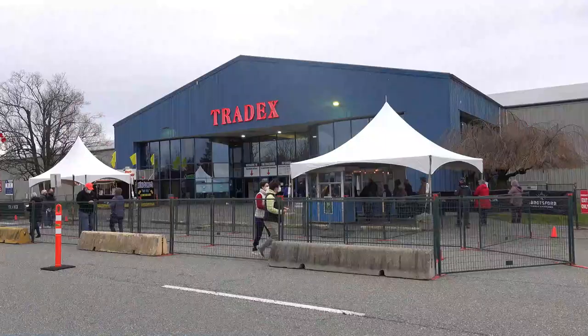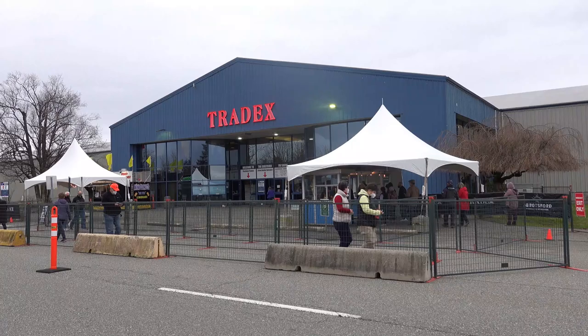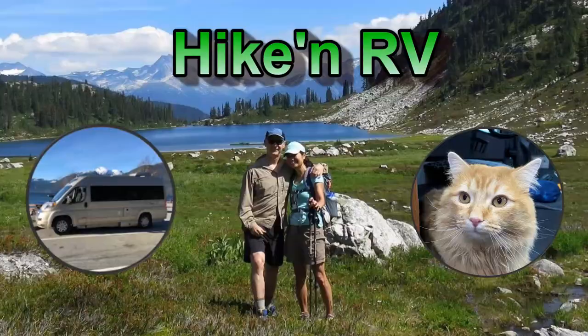Hi everyone! We are again at a storage lot. We haven't been out, but we did go to the Early Bird RV Show and Sale in Abbotsford, BC just yesterday. We managed to go out on the first day of the show, first thing in the morning. This time, rather than covering a large number of RVs like in previous videos, we thought we'd just focus on really three that we liked.